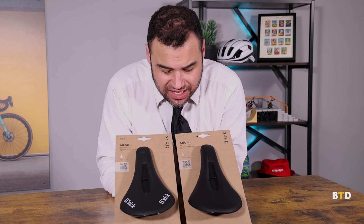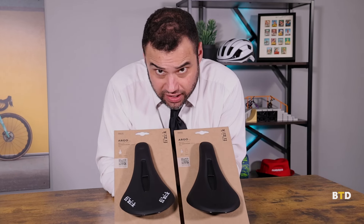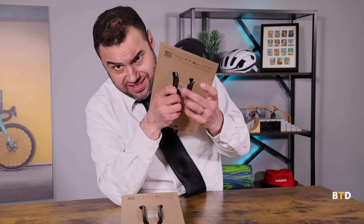Next, we've got the redesigned Physique Argo X3 and X5 racing saddle lines. These offer maximum comfort with a nice cutout design. The real difference between the two is that the X3 has the patented carbon rail material — nice and lightweight and durable — while the X5 offers good old-fashioned alloy rails. Both are very durable and sleek, and it's also a matter of taste whether you prefer the black or white decal.